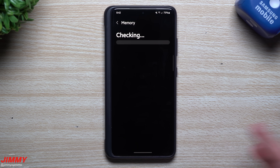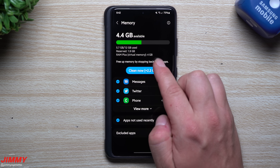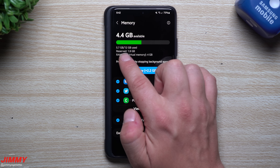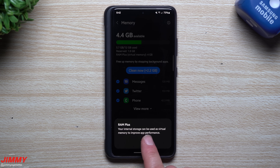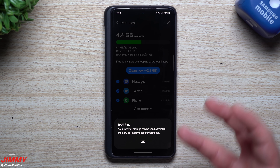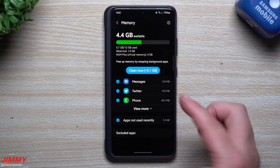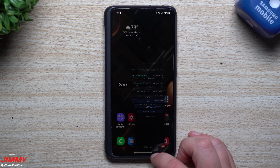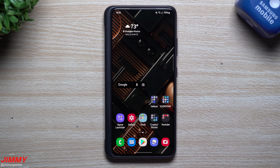Inside Memory, there's a new category for RAM Plus. It shows 5.7 gigs used out of 12 gigabytes, with 1.9 reserved, and RAM Plus — aka Virtual Memory — is 4 gigs. It states: 'Your internal storage can be used as virtual memory to improve app performance.' So your internal storage works as RAM, which is pretty cool. The 4 gigs of virtual memory should help your phone work quicker, especially going between applications.